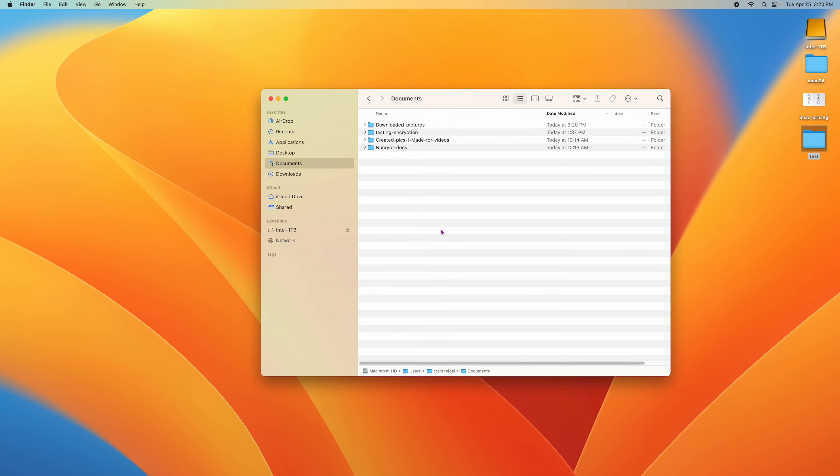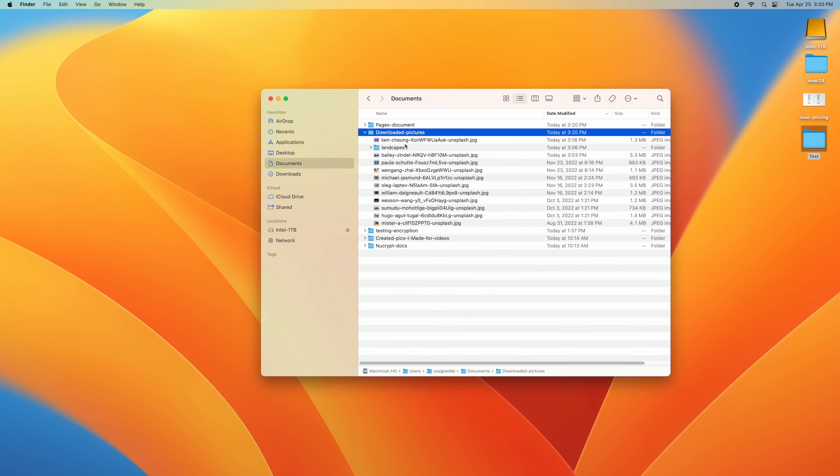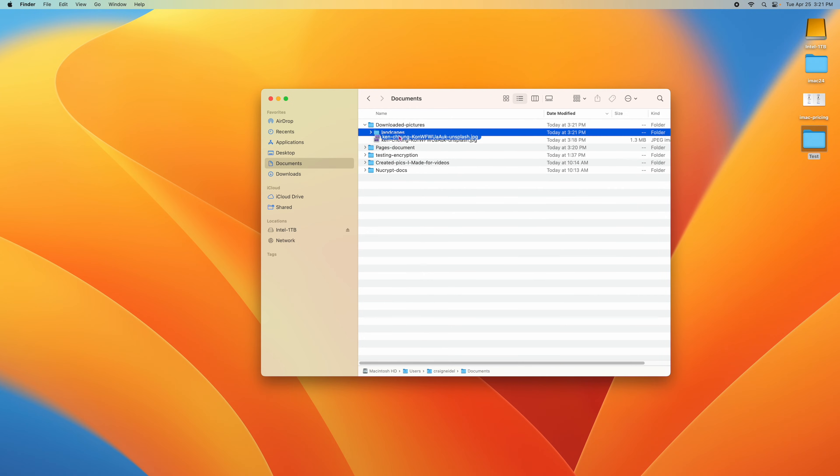If you keep downloading things without organizing, you'll end up with 3,000 documents and no idea what they are. Best practice is to download something and at the end of the week create folders in your Documents directory and move things into them. You shouldn't even stop there — under Downloaded Pictures, you should have subfolders like 'Landscapes' so nothing is floating loose. Everything gets a folder, nothing is floating, and you can drill down to find exactly what you need. That's really the best practice right there.